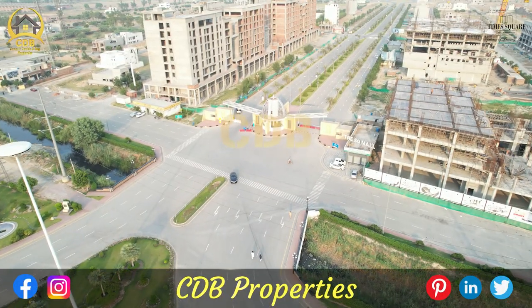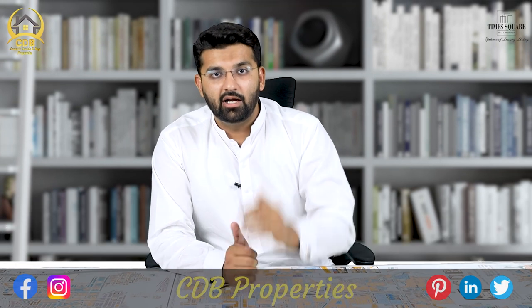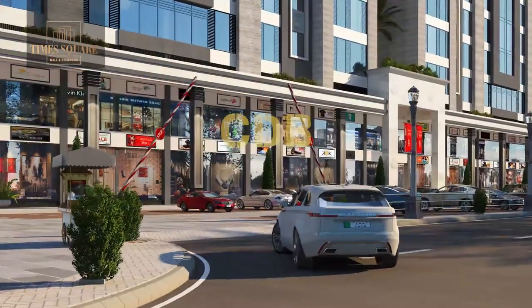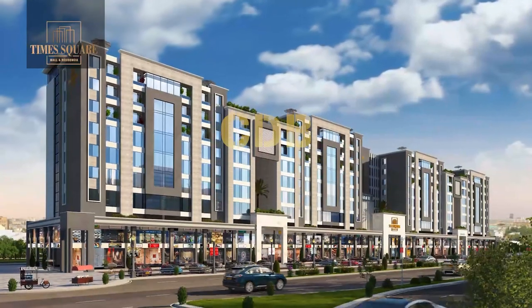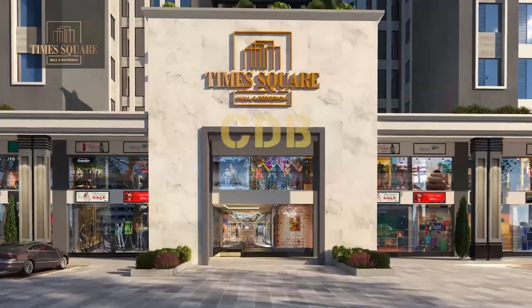It is a very good deal. It is a great mall with great height. If you purchase an apartment there, it is ultra luxury. The high-rise concept in Pakistan is a very rapidly growing concept, and it is increasing continuously.